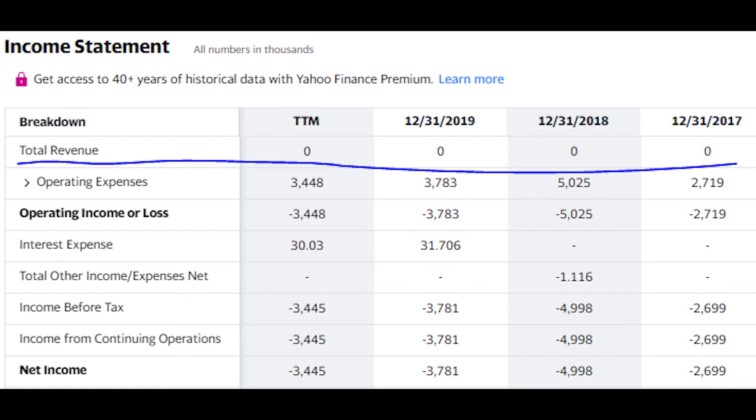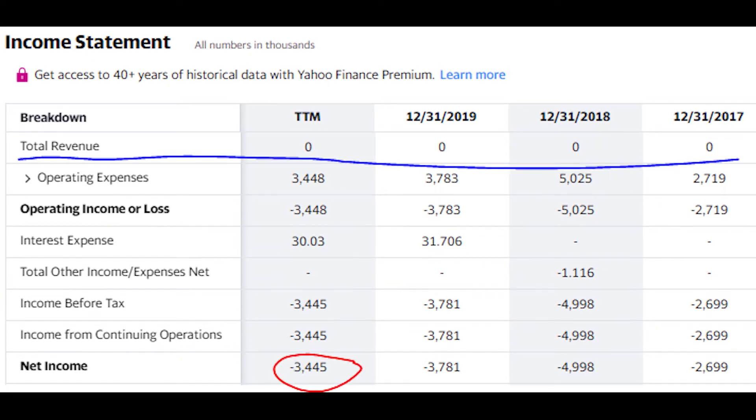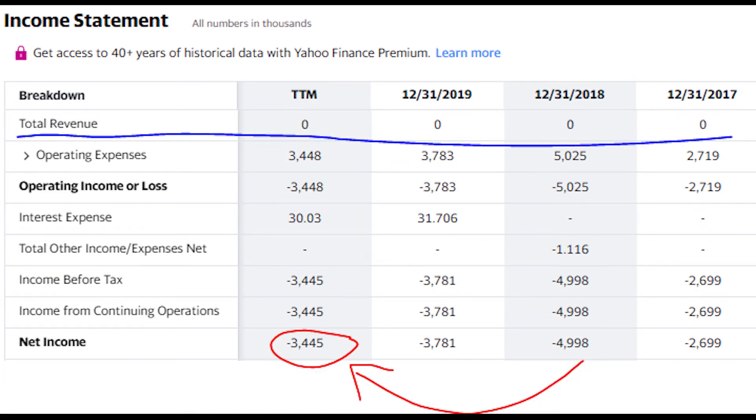The downside comes when we look at the income statement: as of right now this company is bringing in zero revenue, which is never a good thing when looking to invest. With no revenue coming in, they are currently losing just about three and a half million dollars each quarter. At that burn rate, they only have enough cash to get through the next four quarters, so they'll either need to raise money or get more government grants — and may end up diluting shareholders further.